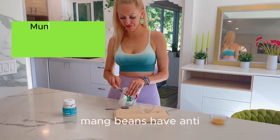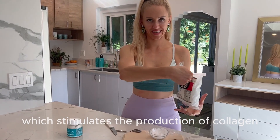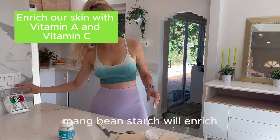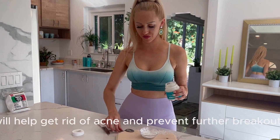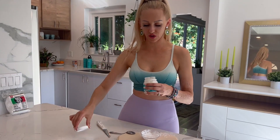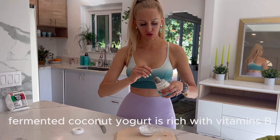Every time when you create a mask from starch, you need to know that starch needs some time to kind of go into that reaction. Mung bean starch has anti-aging and radiance-boosting properties which stimulate the production of collagen and elastin in our body. Mung bean starch will enrich our skin with vitamin A and vitamin C, and the deep cleansing and exfoliating properties of mung bean will help get rid of acne and prevent further breakouts.